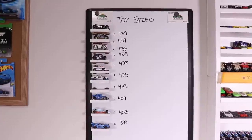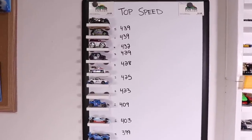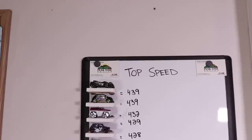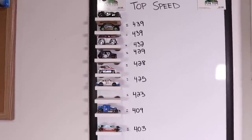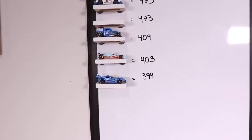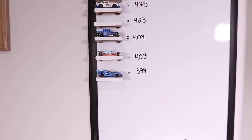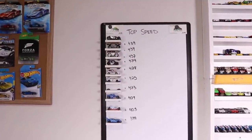Just to refresh your mind on what our top 10 list looks like, this is our current Top Speed board. You can see the Batman Arkham Knight is still number one at 439, and we go all the way to the bottom where we've got the Track Ripper at 399. So 400 is the magical Top Speed to beat to make it onto the Top 10.